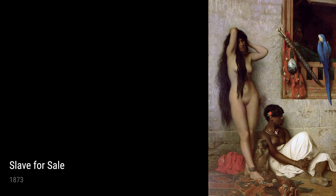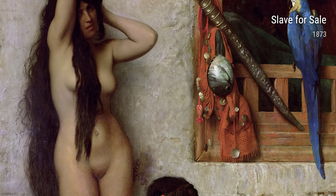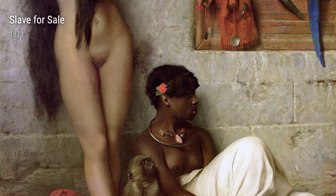Today, we're taking a closer look at the incredible artist Jean-Léon Gérôme. Born in France in 1824, Gérôme spent his early years studying at the prestigious École des Beaux-Arts in Paris. But it was his extensive travels to the Middle East and North Africa that truly shaped his artistic style.